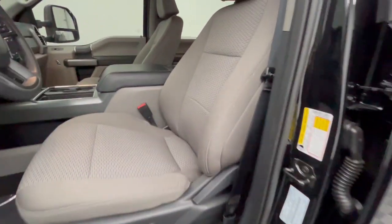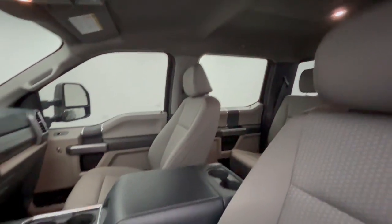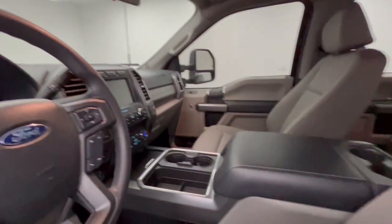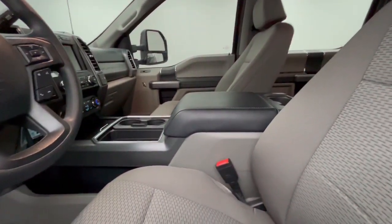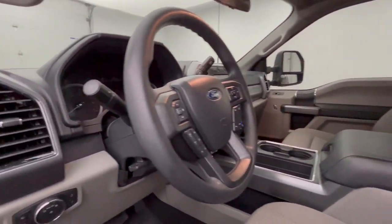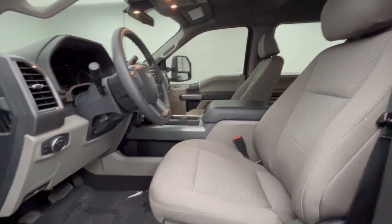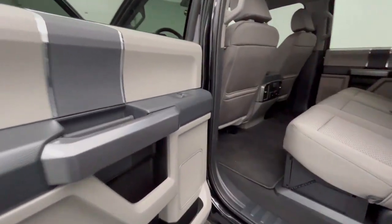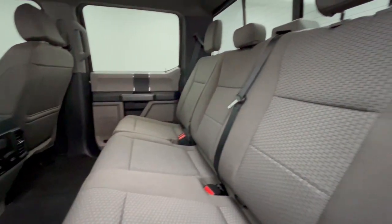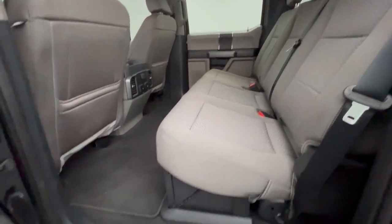Don't miss the chance to drive this hard-working F-250 off the lot. Our team will give you an outstanding test drive experience. Stop in today. Thank you.